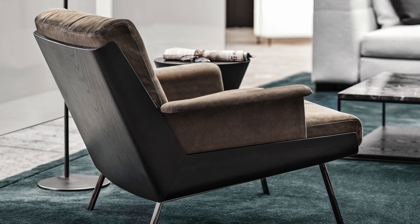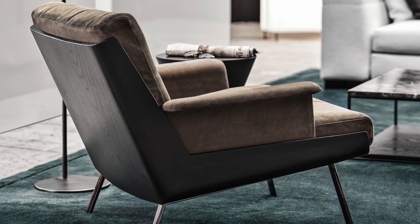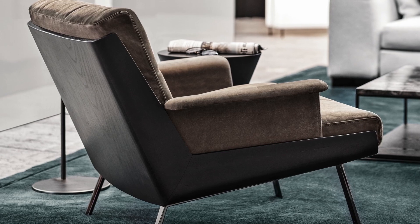The Daiki chair especially has a really lovely mid-century modern feel to it. I love the Santos Palisandre back and how that combines with fabric. I think it's going to be a real success for Minotti in the 2020 collection.